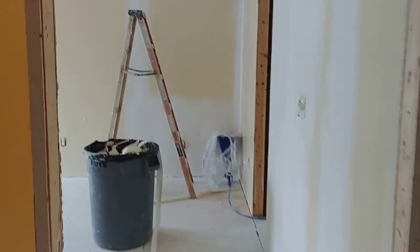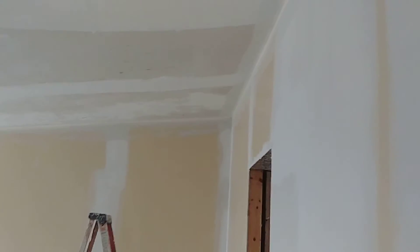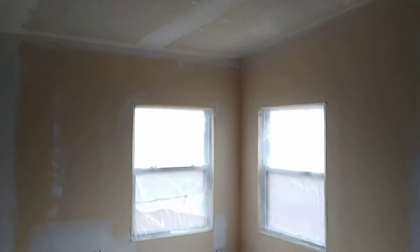Coming in here — the bedroom is looking pretty good, I think. Here's our wonderful ceiling where they repaired the beam, and I think they've done a good job with that. It's going to be a nice big room. That's the ceiling fan in the middle and the window's there.